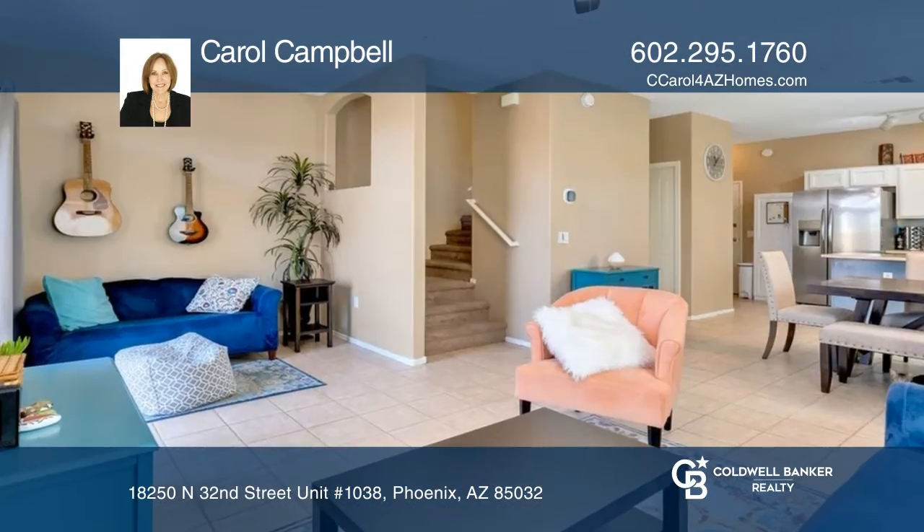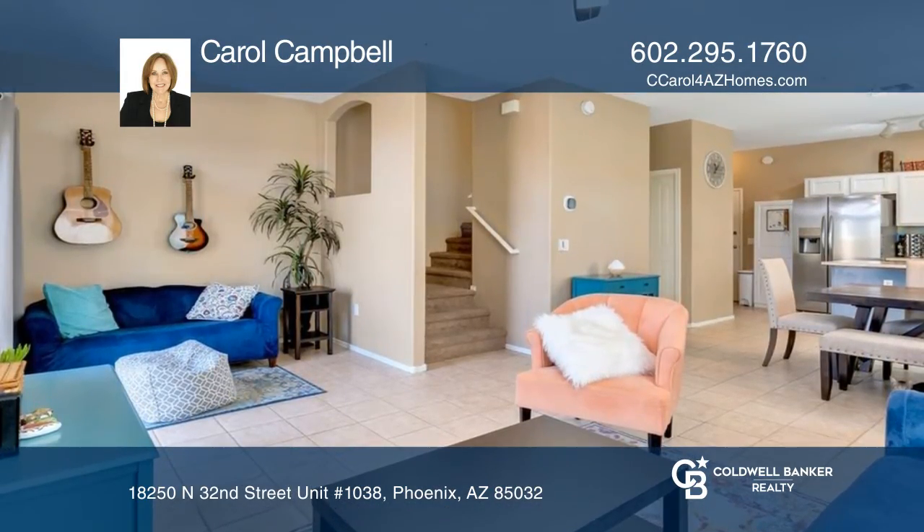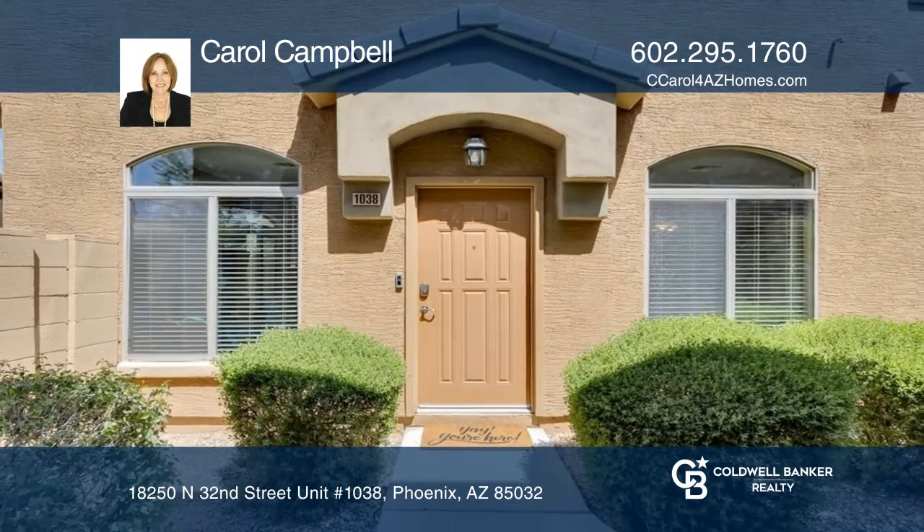The kitchen offers all stainless steel appliances, a pantry, and extra storage space. Call Carol Campbell to learn more.